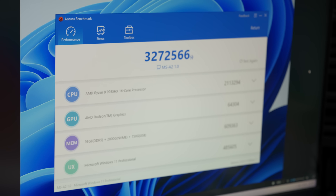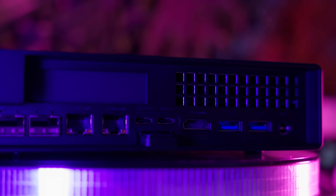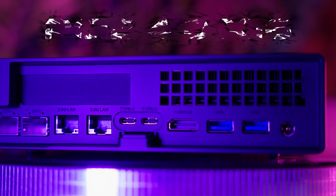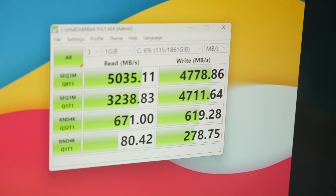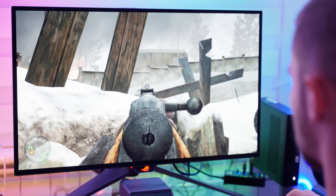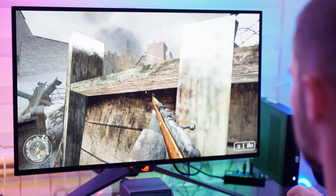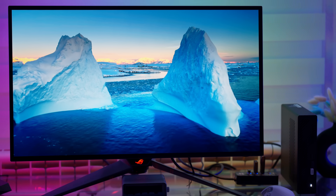And here's the fun part… expandability. Most mini PCs don't even know what the word means. The MS-A2, on the other hand, gives you a PCIe 4.0 x16 slot. Okay, technically it runs at x8, but that's still enough for a proper GPU, a capture card, or even some exotic networking hardware. And if you're the tinkering type, you can split it into dual x4 lanes. Try finding that level of flexibility in another mini PC. It just doesn't happen.